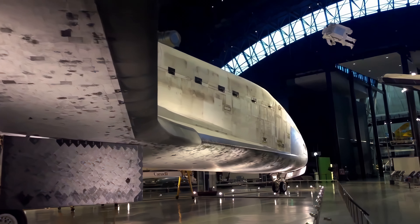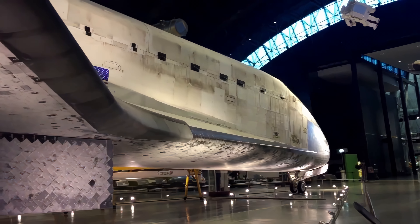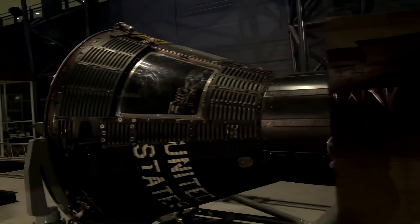It's not just the shuttle Discovery that is here at the centre — there are a number of other space artifacts. We're going to look at some of the actual capsules that were used during the Mercury and Gemini programs.